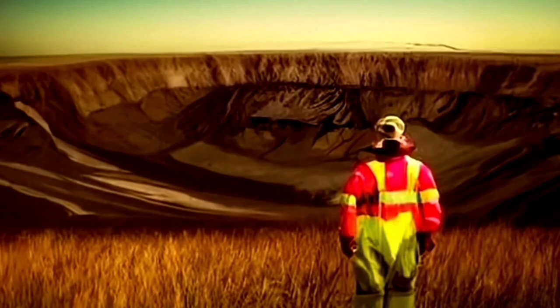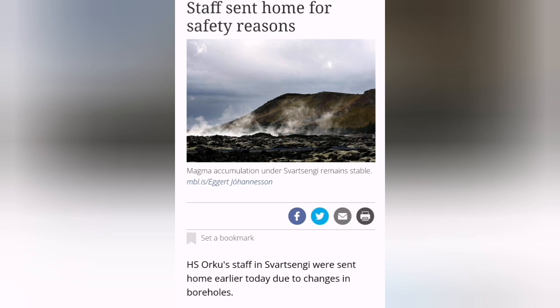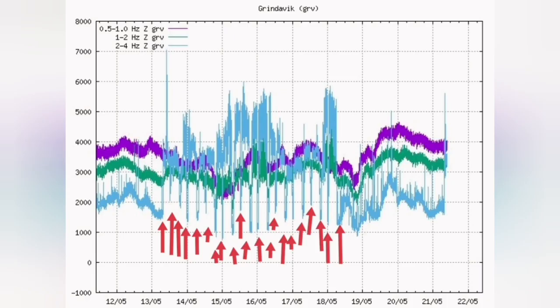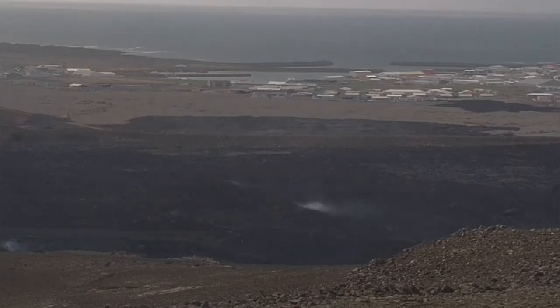The evacuation of Svartsangi indicates that magma is at a critical level, almost touching the boreholes, and changes in borehole measurements confirm this. Staff have been sent home. Meanwhile, the team building the defensive walls — after 21 shifts — has returned and is working again, as seen on the left side of the image.